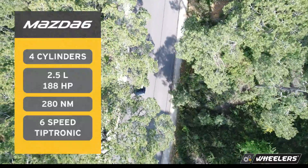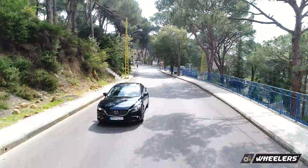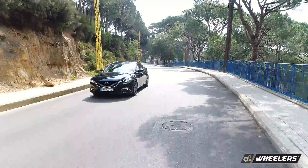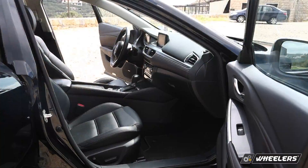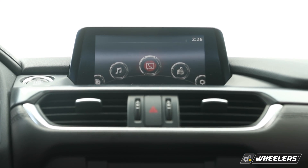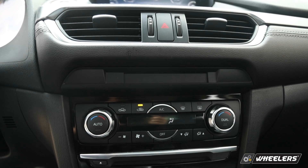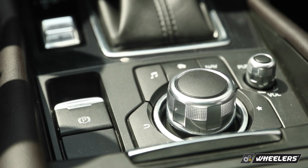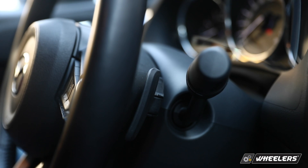The Mazda 6 has a 4-cylinder 2.5L engine, with voice recognition, Bluetooth, and other features. It includes a head-up display, climate control AC, and a multi-functional steering wheel with a screen. It also has a rear-view camera, sensors, and paddle shifters.